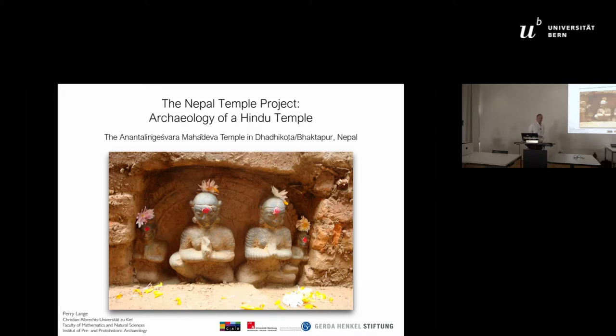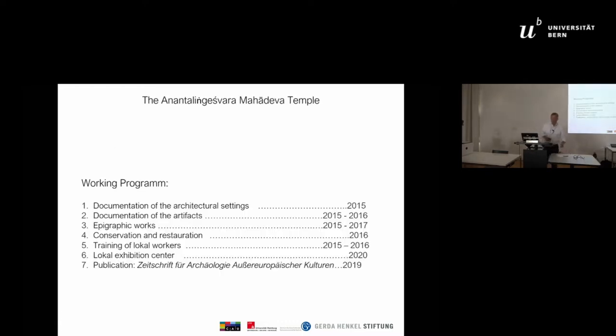It's an international and interdisciplinary campaign combined under the umbrella of the University of Kiel, covering cultural-historical research, archaeology, and restoration in Nepal. We have had a very strong working program since 2015, and the funding runs out around 2019 when we will also finish the publication.